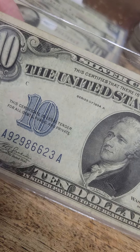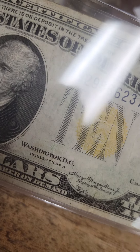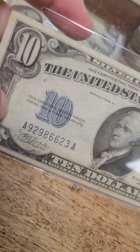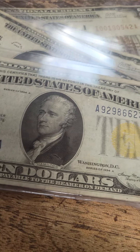Then I've got a North Africa $10 yellow seal from 1934A — a super cool piece of history. This is a silver certificate from when we occupied North Africa, and it's got a yellow seal. It's a really neat piece.